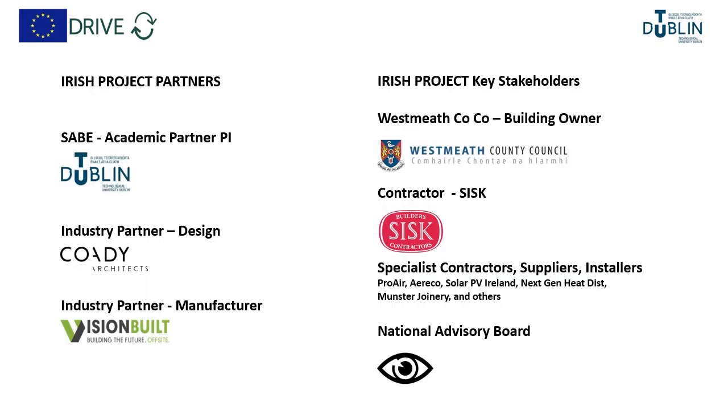The Irish team includes the Irish project partners, formal partners in the EU project: TU Dublin as the lead academic research partner, Cody Architects as the lead design partner, VisionBuild as the lead manufacturer. Key stakeholders include Westmead County Council who were the case study building owners, CISC acting as main contractor, a whole range of specialist suppliers and installers and contractors, and overseeing and inputting into this was a national advisory board.